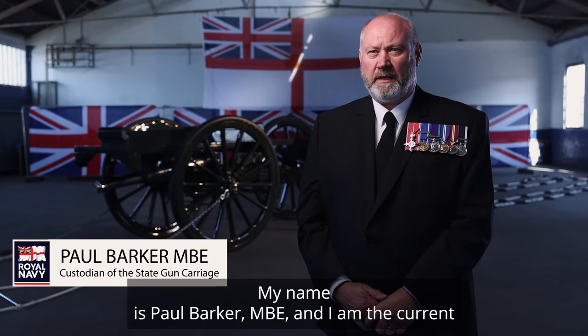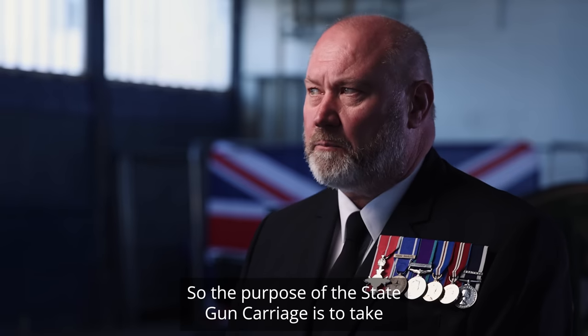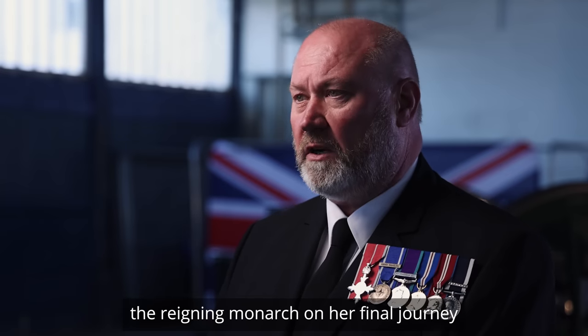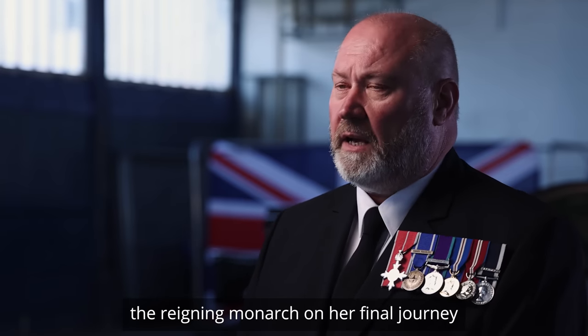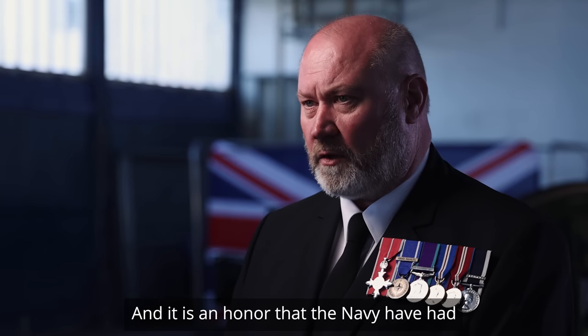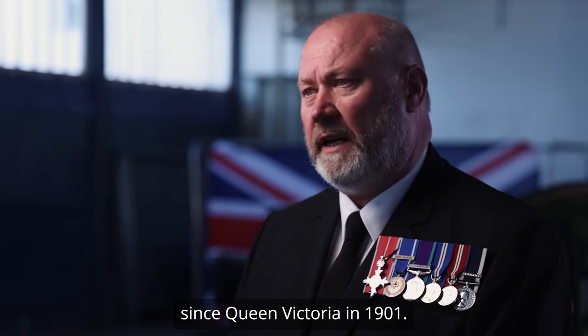My name is Paul Barker MBE and I am the current custodian of the State Gun Carriage. The purpose of the State Gun Carriage is to take the reigning monarch on their final journey as part of their funeral, and it is an honour that the navy have had since Queen Victoria in 1901.